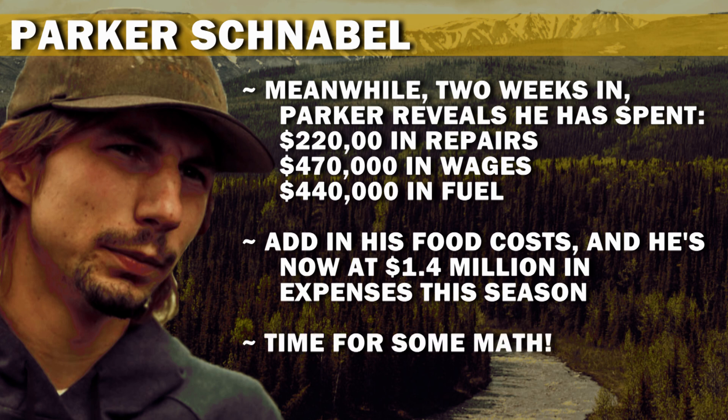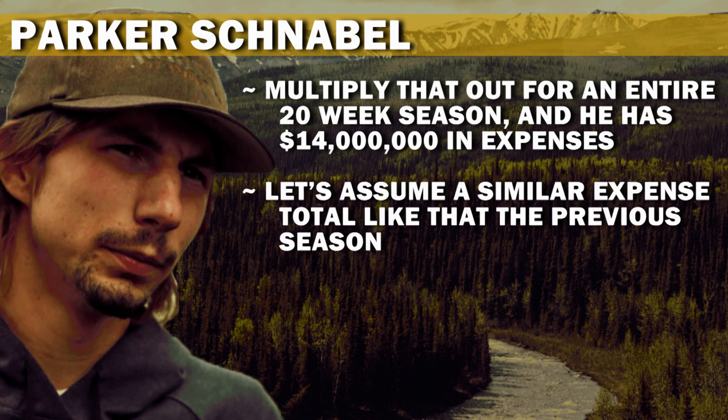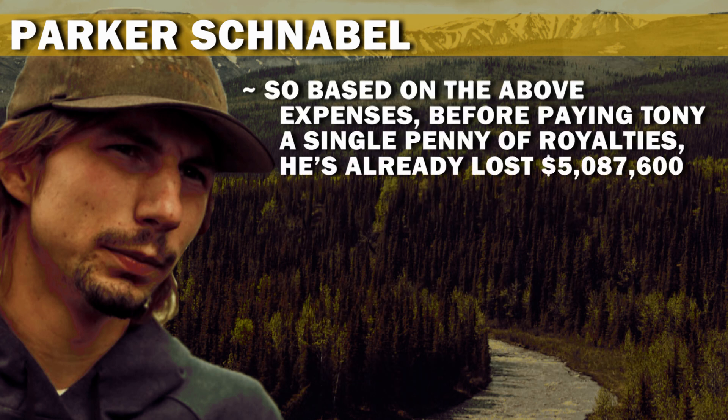Time for some math. Multiply that out for an entire 20-week season and he has $14 million in expenses. Last year he mined 7,427.25 ounces, giving him an initial profit of $8,902,400. So based on the above expenses, before paying Tony a single penny of royalties, he's already lost $5,087,600.